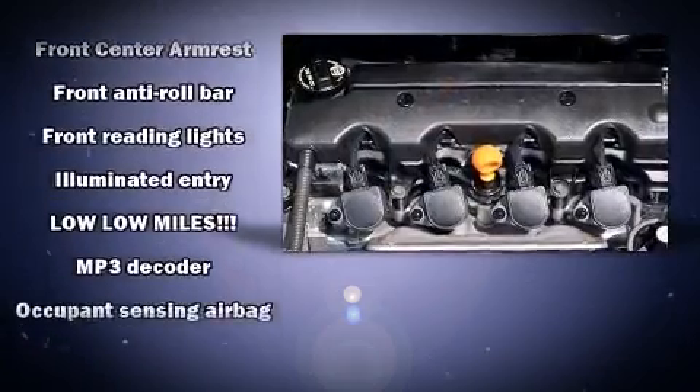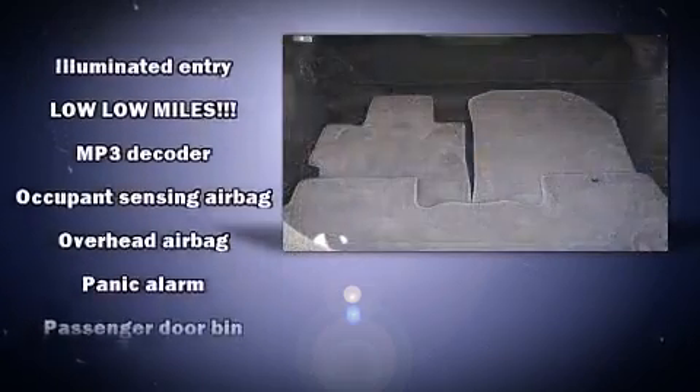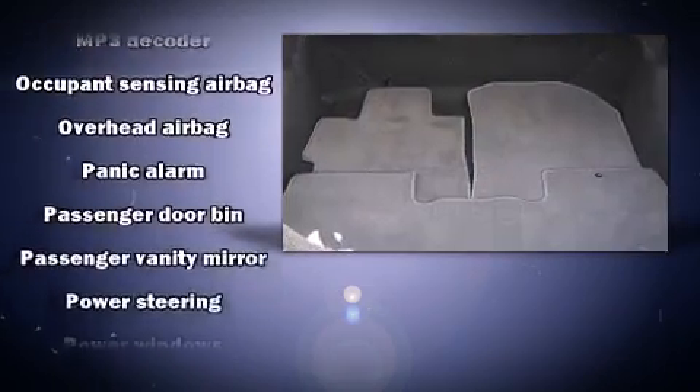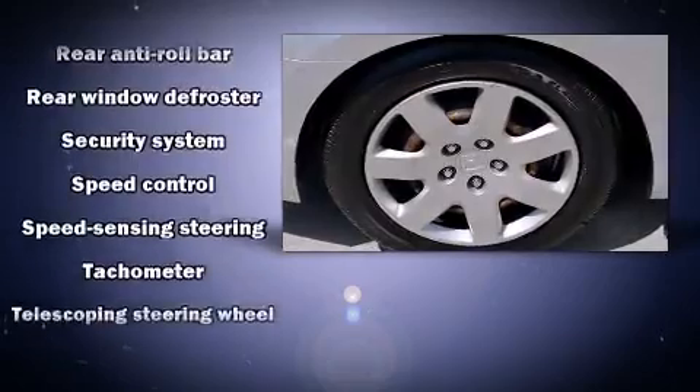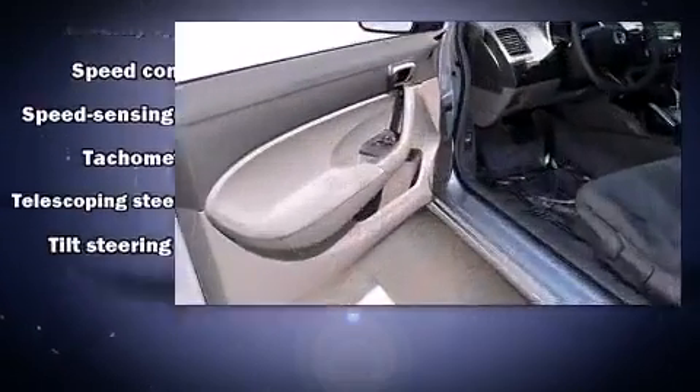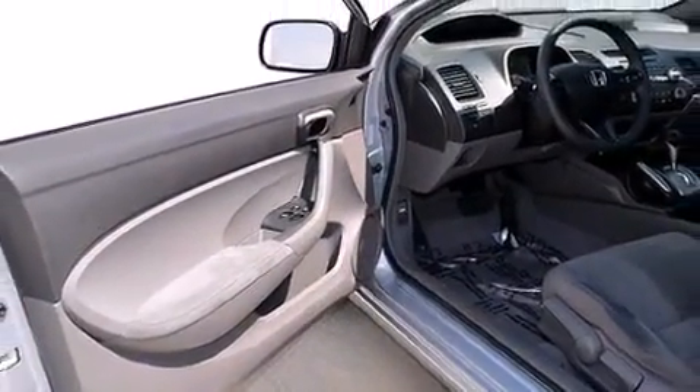Honda ensures the safety and security of its passengers with equipment such as dual front impact airbags with occupant sensing, head curtain airbags, anti-whiplash front head restraints, a security system, and ABS brakes. It also arrives with a Carfax history report indicating just one previous owner.